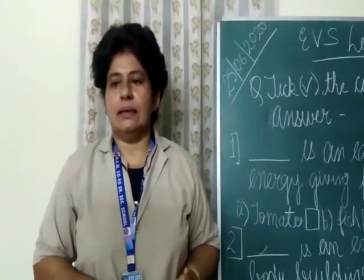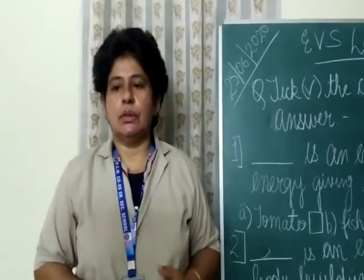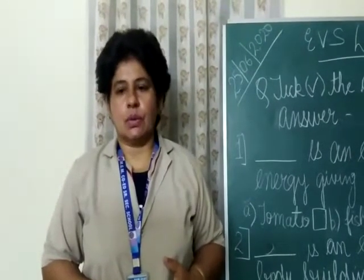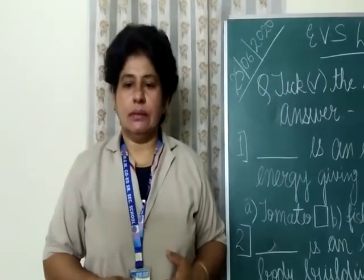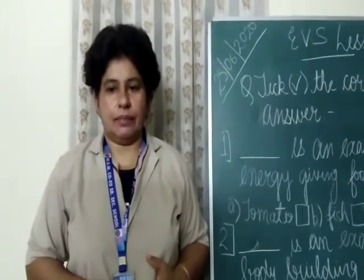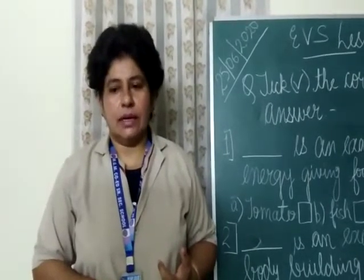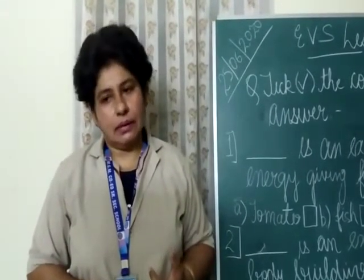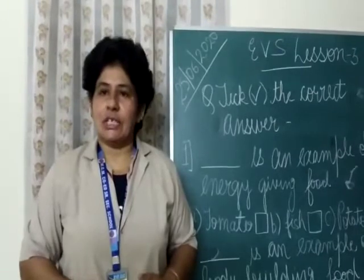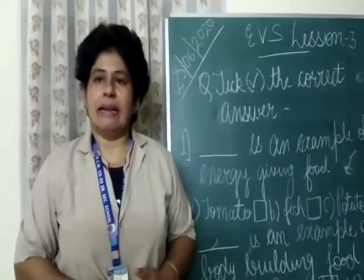Balanced diet fills the needs of our body. There are some do's and don'ts to keep our body fit and healthy. First, we will learn about the things we should do: wash your hands before every meal, brush your teeth in the morning and at night, take your food at proper intervals, chew your food well and eat slowly, eat lots of salad and green vegetables, and drink milk.